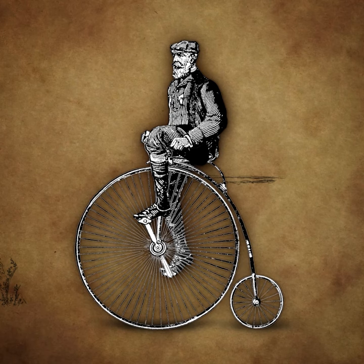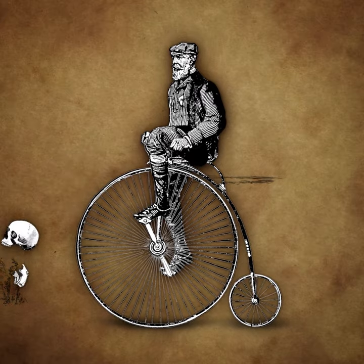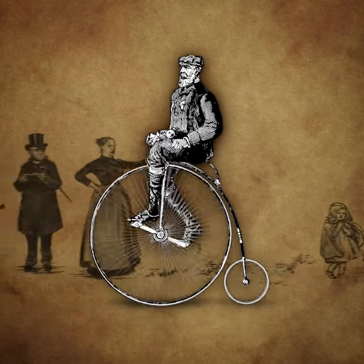Sure, the high wheel had a higher center of gravity, which meant it was harder to balance. And you had a longer distance to fall and obtain injuries. But, as long as you could move fast enough and look cool, that apparently didn't matter.